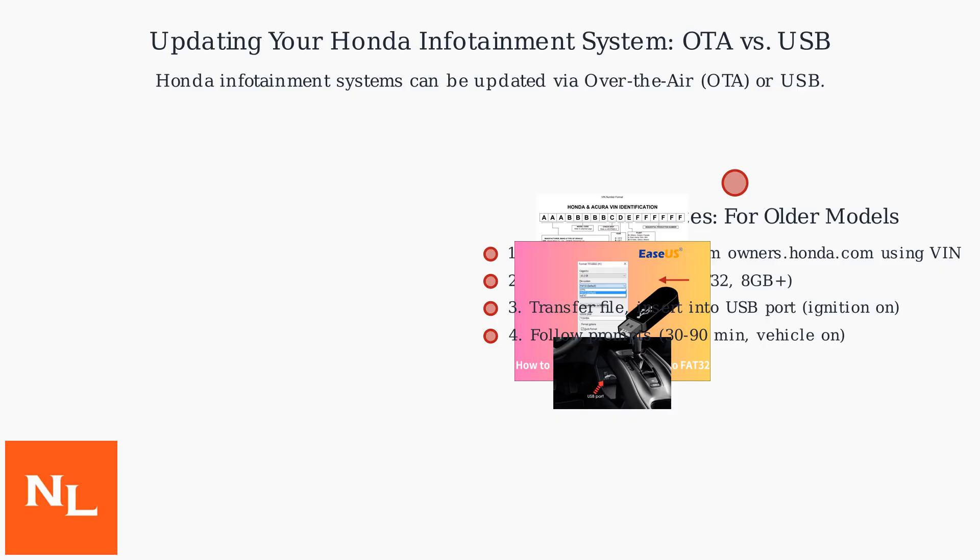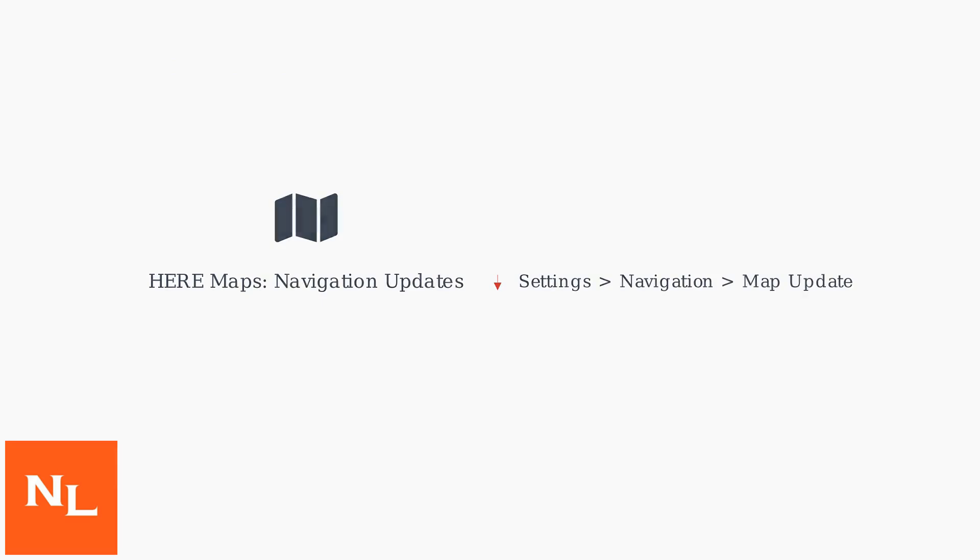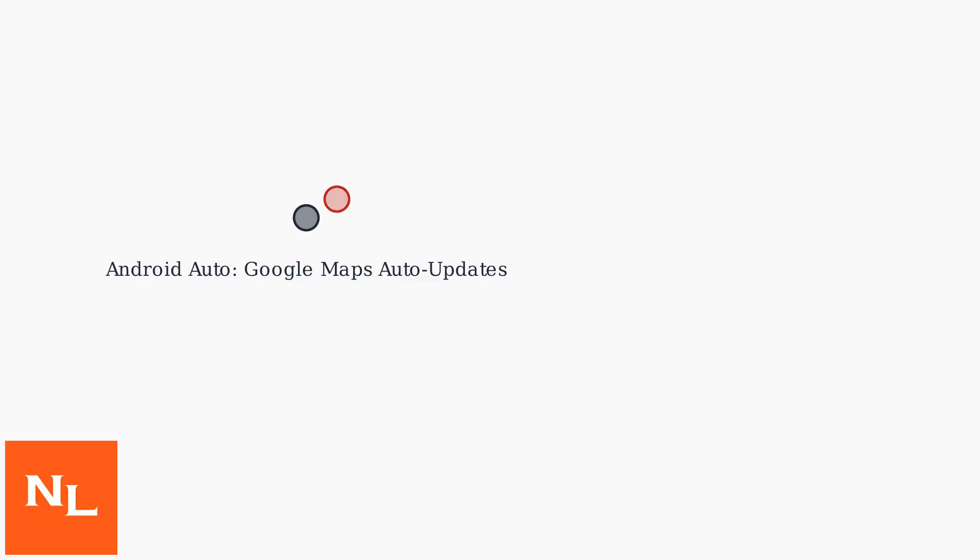Both methods ensure your system stays current with the latest features and security patches. Honda uses HERE Maps for navigation, updated via OTA or USB. Google Maps updates automatically through Android Auto.